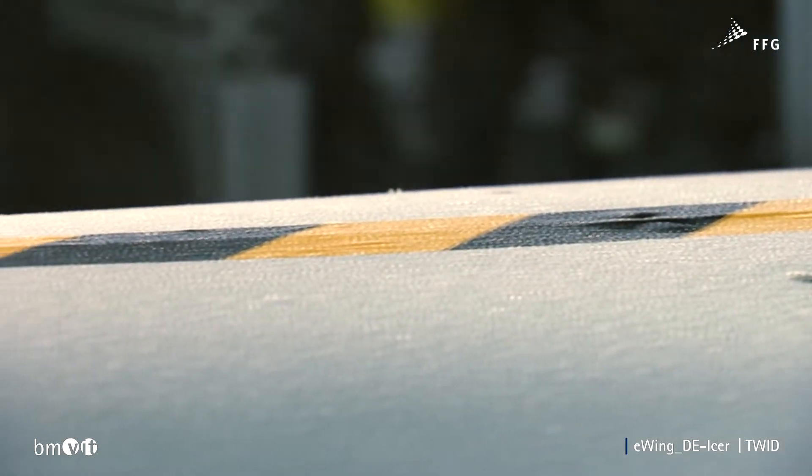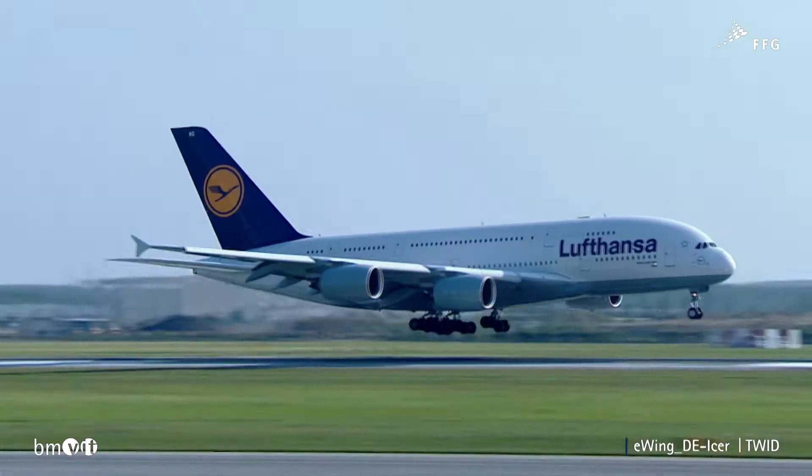The consortium includes partners from both science and industry. Some of the partners are primarily active in the automotive industry and use this project to transfer their expertise to the aviation industry.